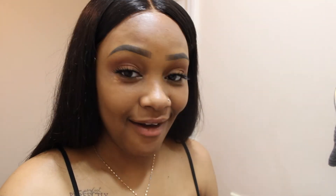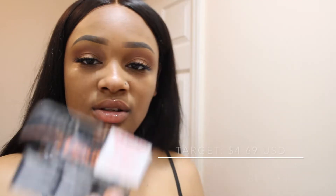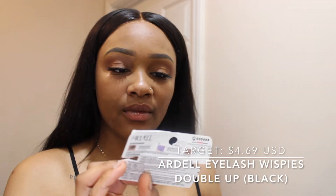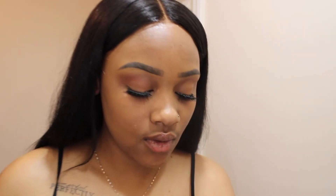I just finished applying my falsies — these are the Double Up Wispies by Ardell. We've already added our primer for the face, so we'll go ahead and start with our foundation.